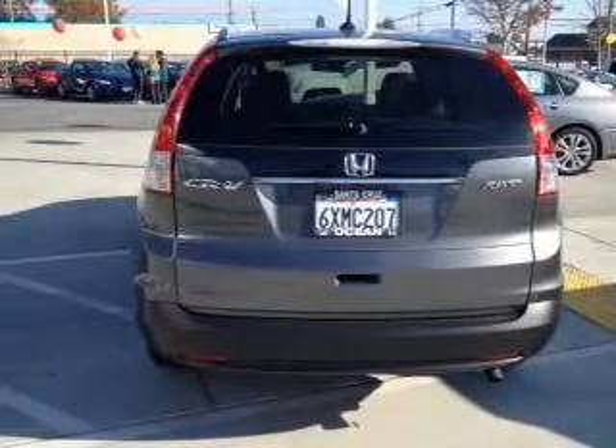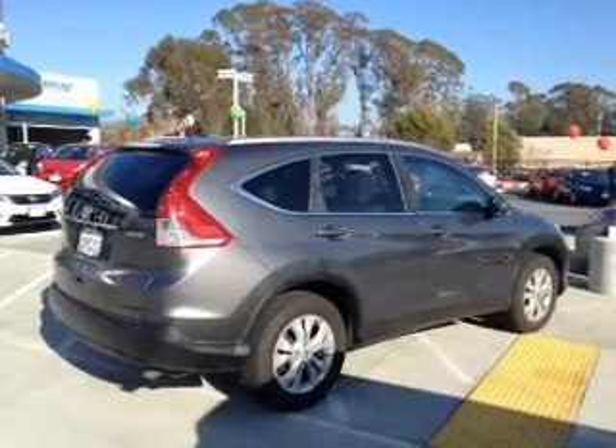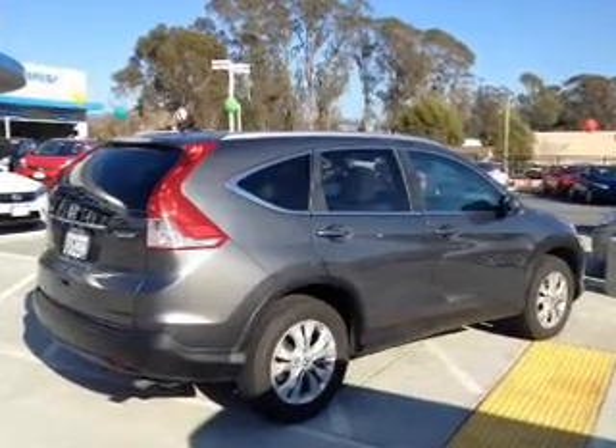Enjoy the comfort of dual temperature controls. Let the outside in with a power sunroof. Let us put you in the driver's seat today — call or click to contact us.